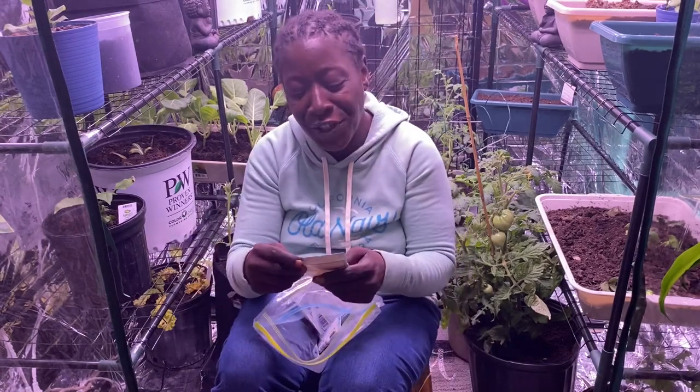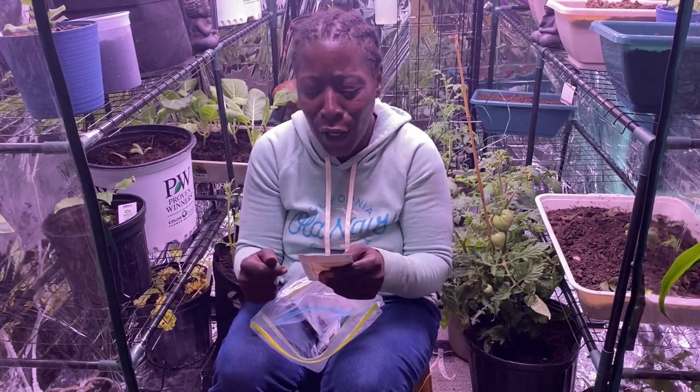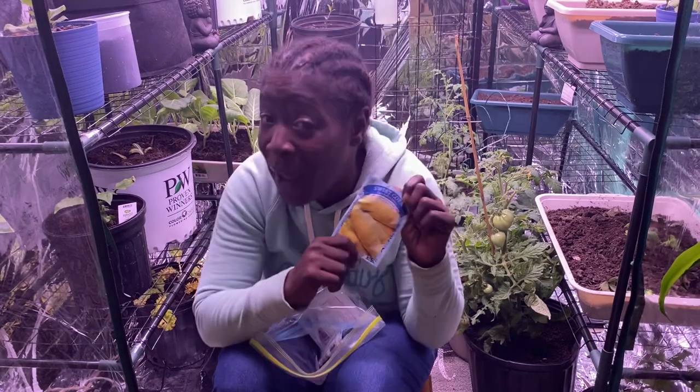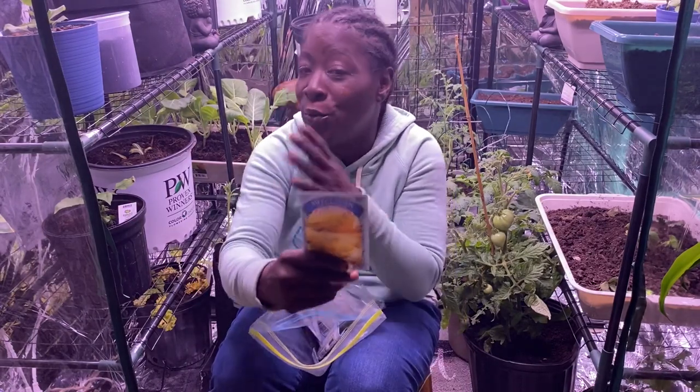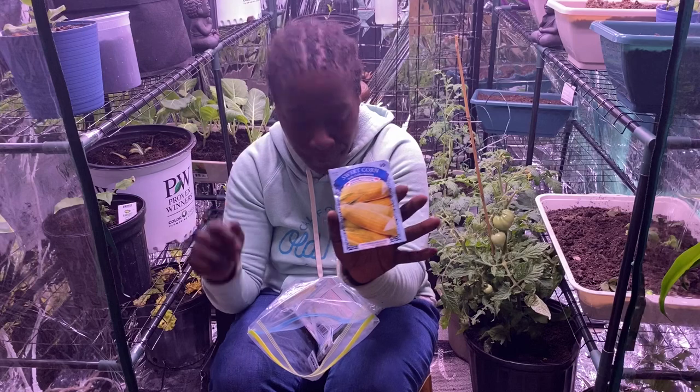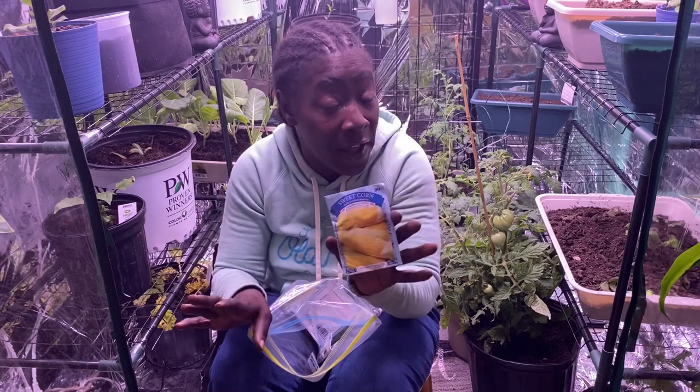And then we have some more corn — this is the Early Golden Bantam corn. If anyone wants a pack of these, let me know and we don't have to do a trade-off. I have enough corn already, but I would still love to get those small ear corn varieties.